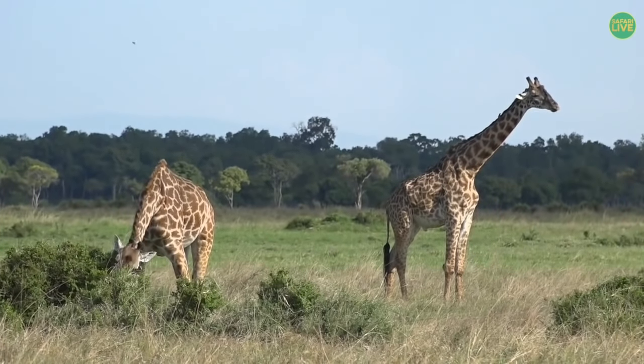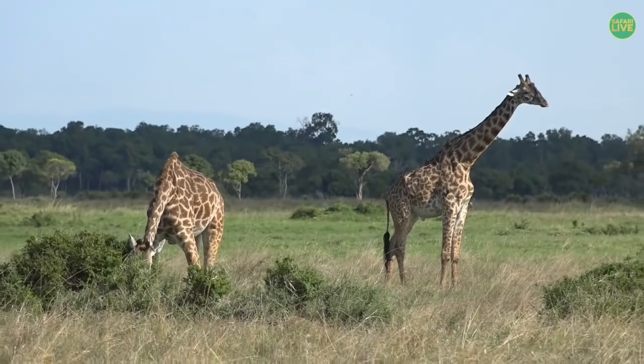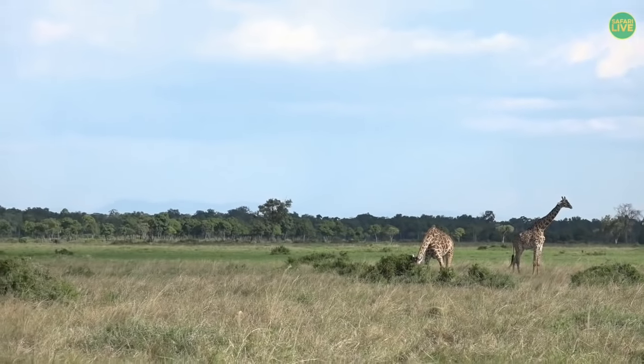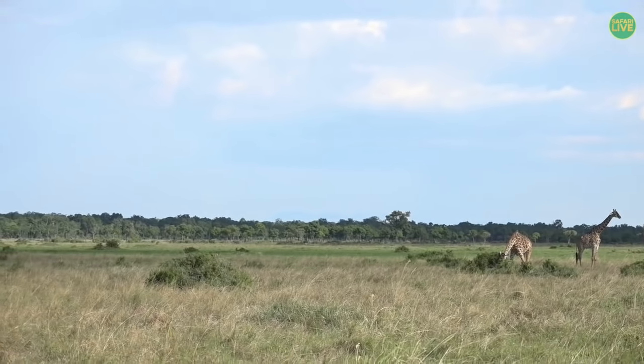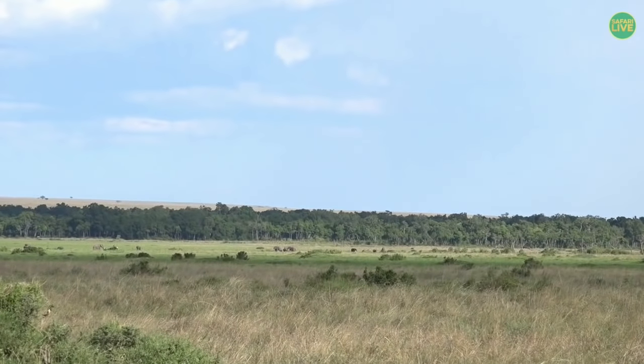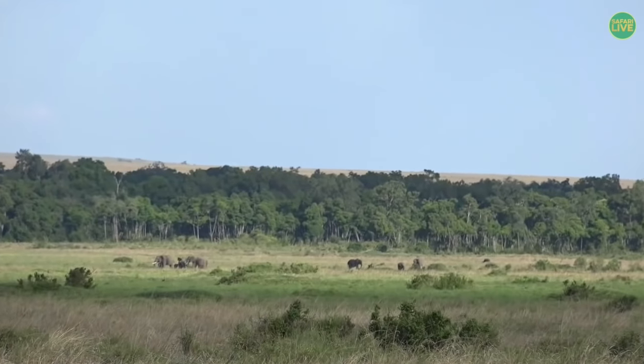A lot of the animals that you might see here are very similar to the animals you will see in South Africa. We get giraffe out here, lots of elephants and birds and lions, but James has got something very special to show you that you don't see every day.